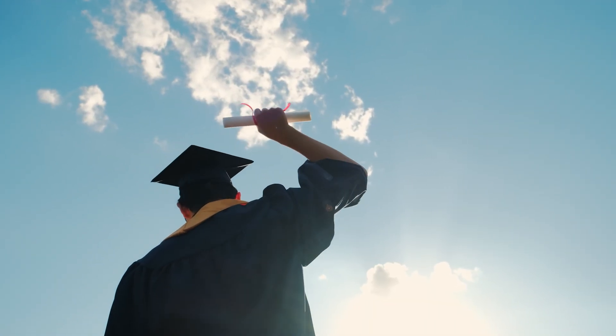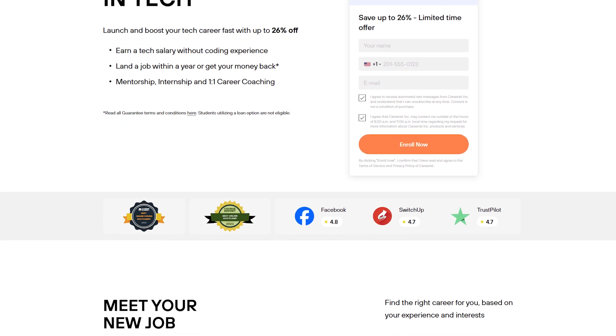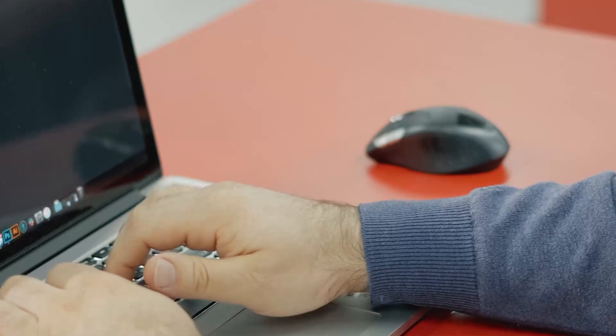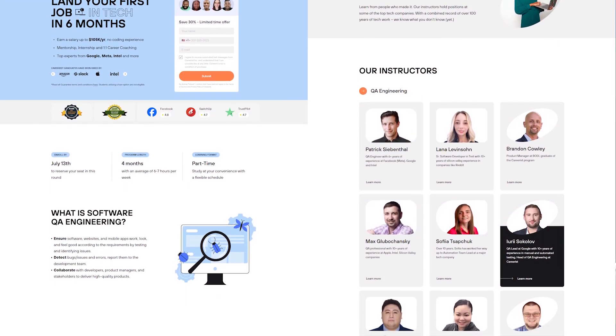Breaking into tech, and software engineering in particular, is the dream of many an individual looking to make a career change. But without a computer science degree or years of experience, you're nearly out of luck. Keyword is nearly. Careerist has built their whole brand around beating those odds. There are tons of boot camps out there and courses that'll teach you anything, they'll promise the world, but usually you just walk out with a certificate in hand and an empty wallet. If you're looking to actually land a job as a software QA engineer, stick around because I'm going to break down what it's really like to go through Careerist.